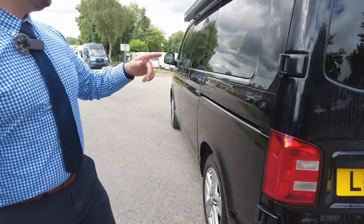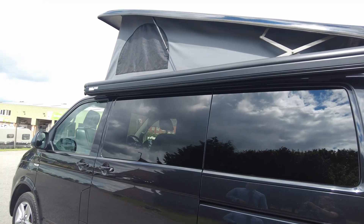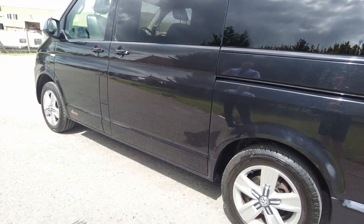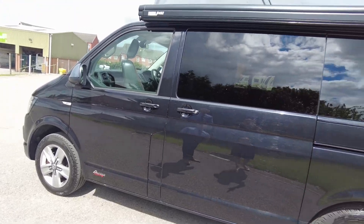Round onto the passenger side — starting at the top we've got a full-length Fiamma wind-out canopy. You can see the alloy wheels; it's not too many decals or anything like that, it looks really nice and discreet.